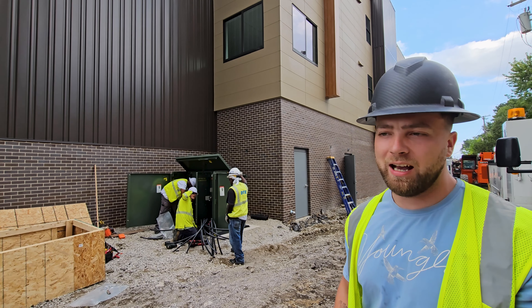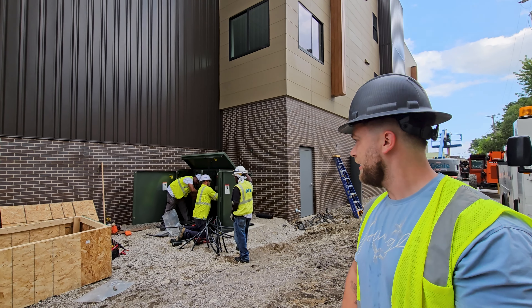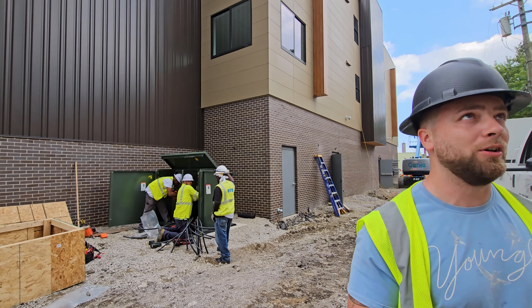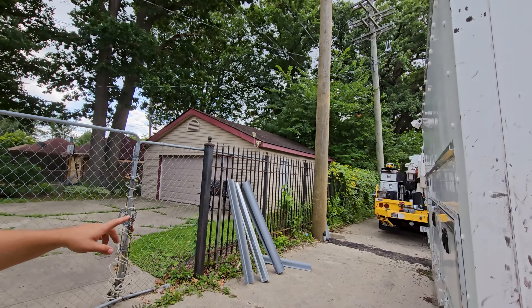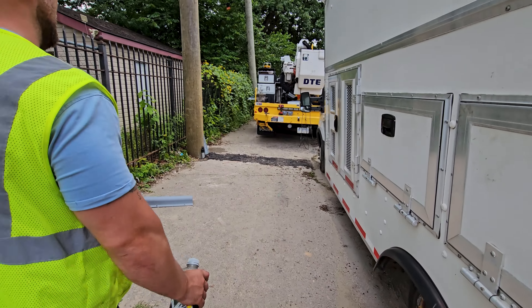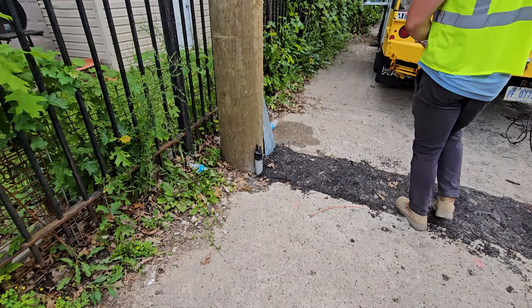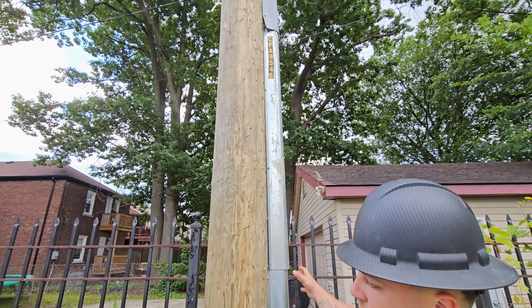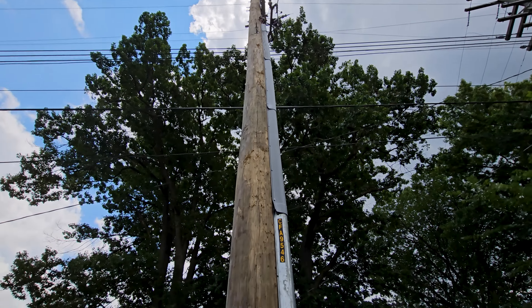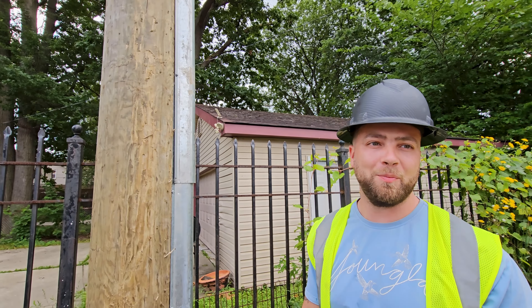And if not today, maybe tomorrow, but most likely today. So they're wiring everything into the transformer. And over here, they've run the power cables on the telephone pole behind what is called U-channel. This U-channel will go from the top of the main power conduit up to the maximum point for the main power.